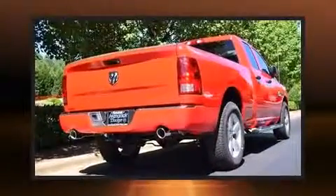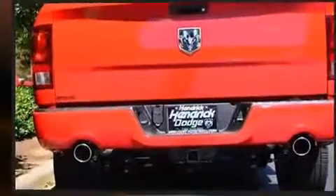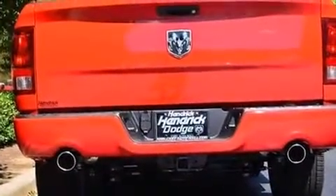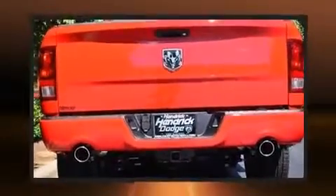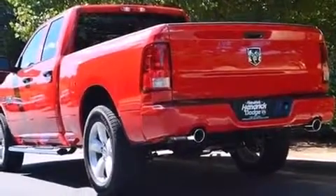This model accommodates six passengers comfortably and provides features such as one-touch window functionality, a rear step bumper, a front bench seat, heated door mirrors, a trailer hitch, a bed liner, and cruise control.